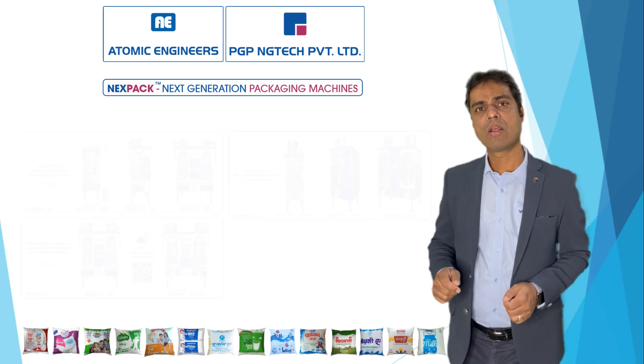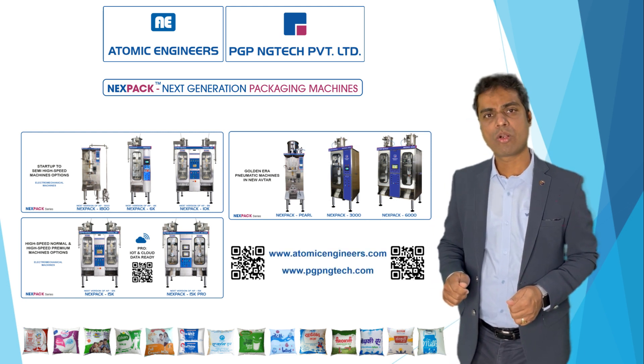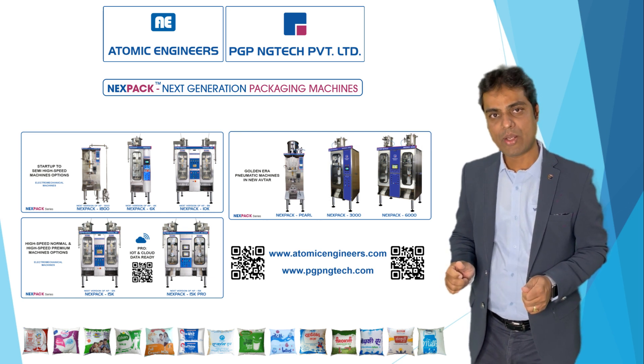For more details, please visit our website www.atomicengineer.com as well as www.pgpng.com. Thank you.